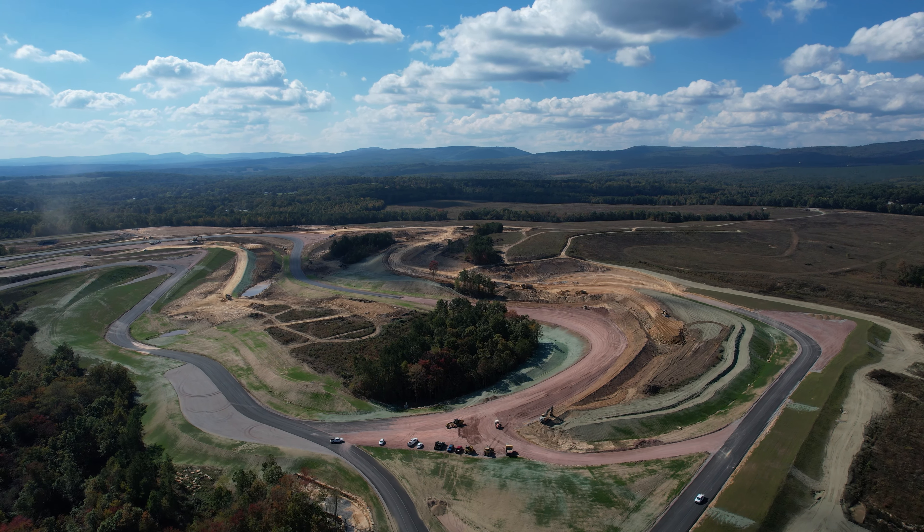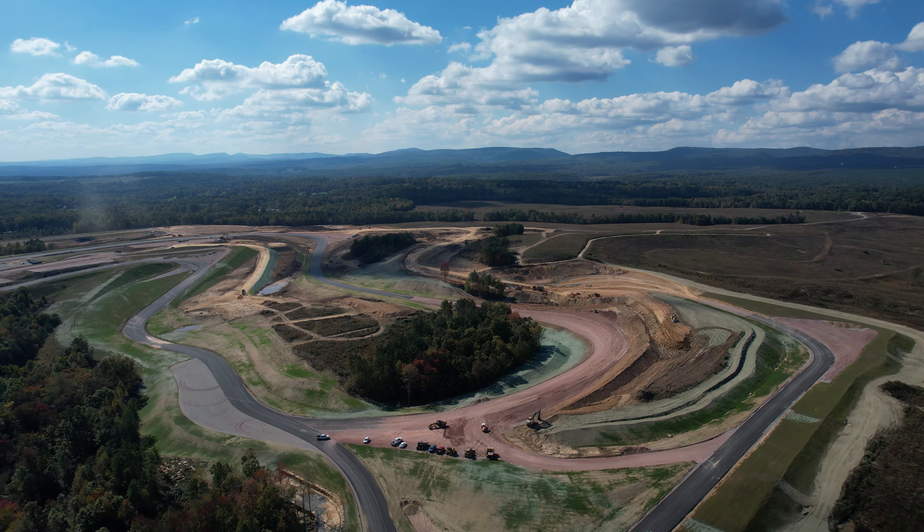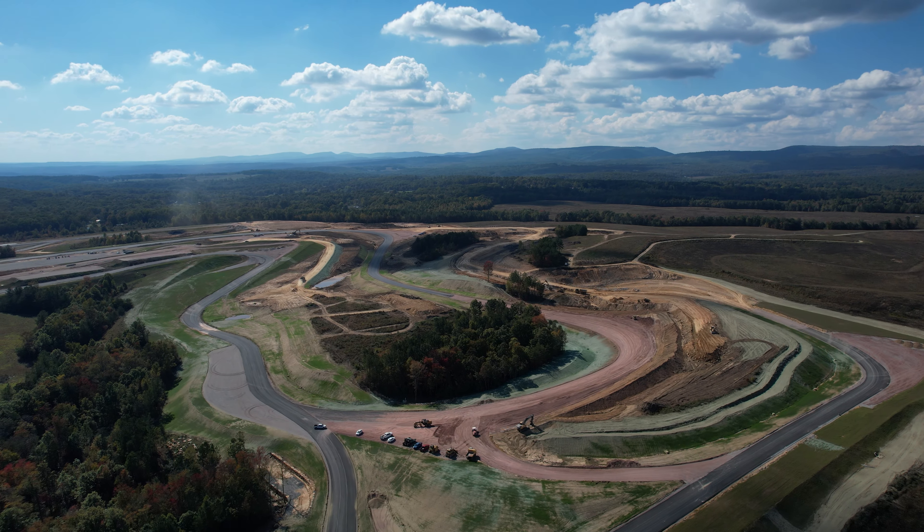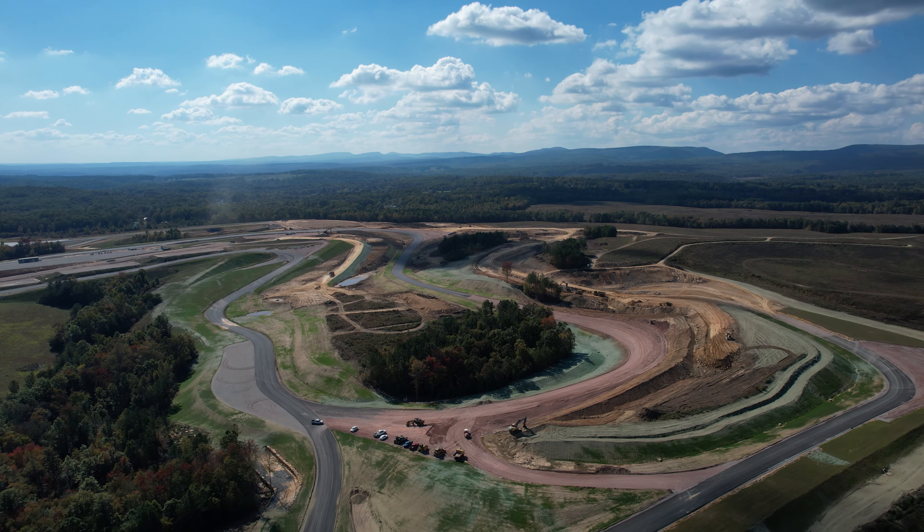Look at the banking on this turn — that's going to be fun. You'll come down the hill over here carrying as much speed as possible and then back up the hill here. There will be condos in the center here.